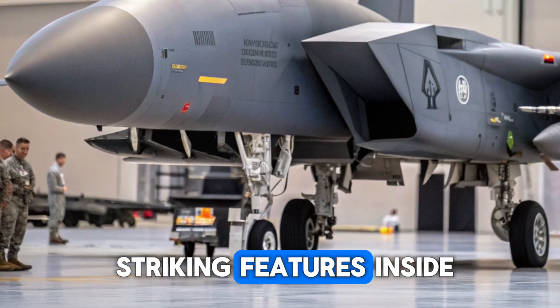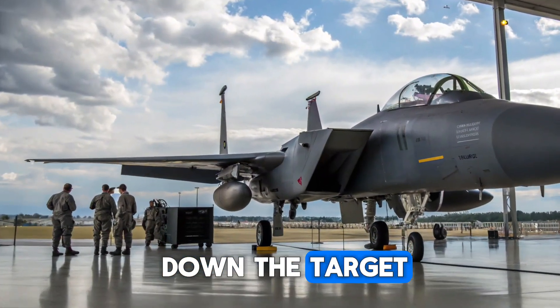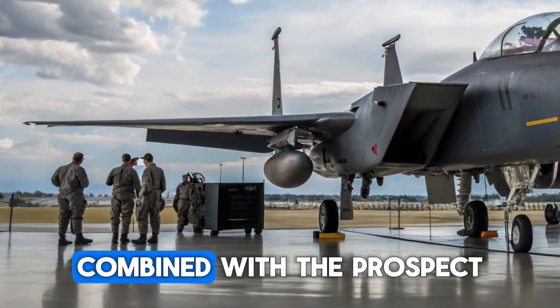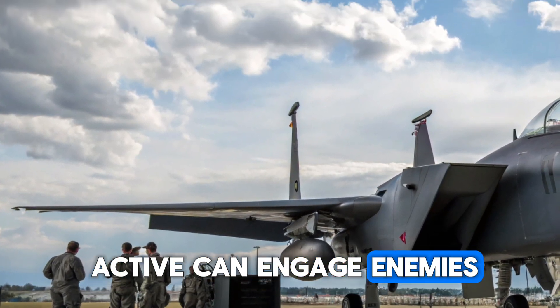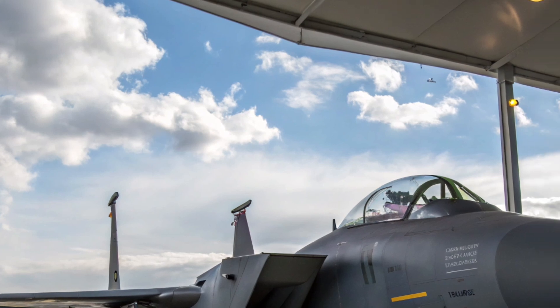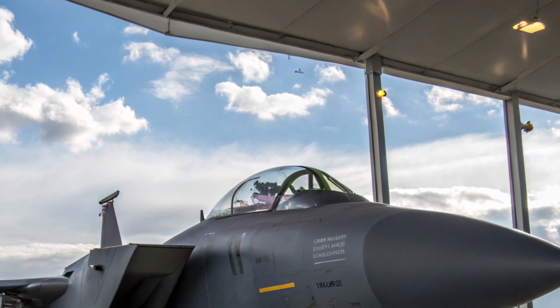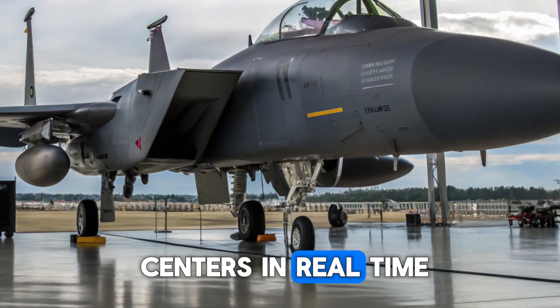One of the most striking features inside is the helmet-mounted display system, allowing pilots to lock onto targets simply by looking at them. Combined with the thrust vectoring capabilities, this means the F-15 Active can engage enemies at angles and ranges that older aircraft could never achieve. The cockpit is also designed for network-centric warfare, ensuring seamless communication with drones, other fighters, and command centers in real time.